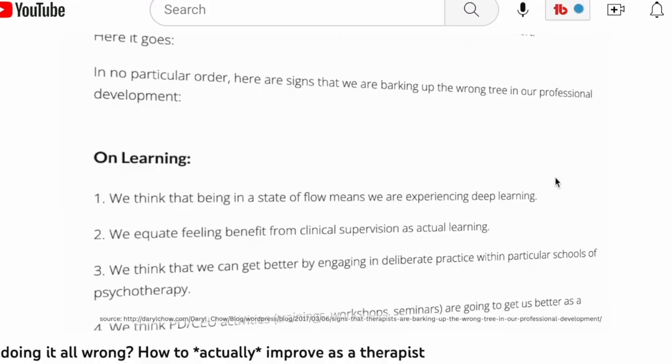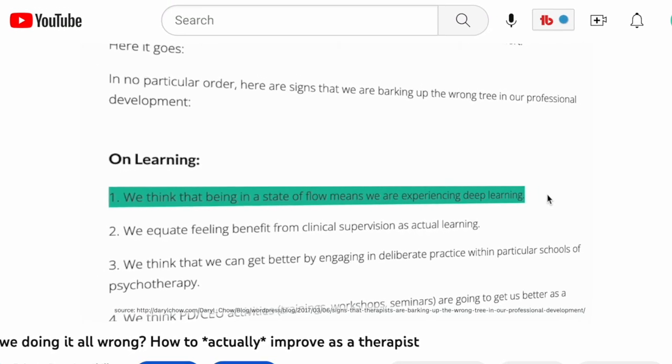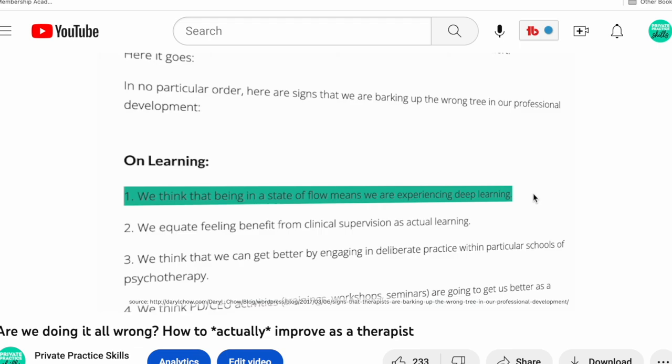What's up, everybody? I hope you're doing well. A couple weeks back, I posted a video about how to actually improve as a therapist, and I spent a lot of time deconstructing all the things that we think help us improve our therapy outcomes for our clients, but that don't actually have any bearing — or very little bearing — on the outcomes of our therapy clients. And then I didn't spend much time talking about how to actually make those improvements.